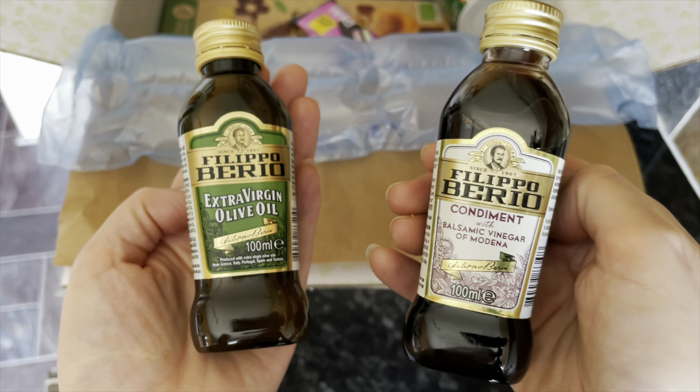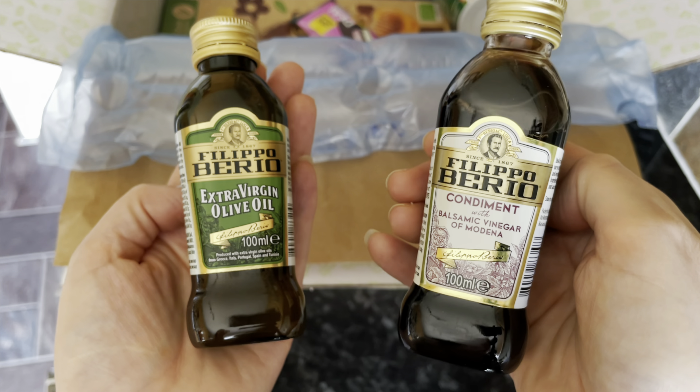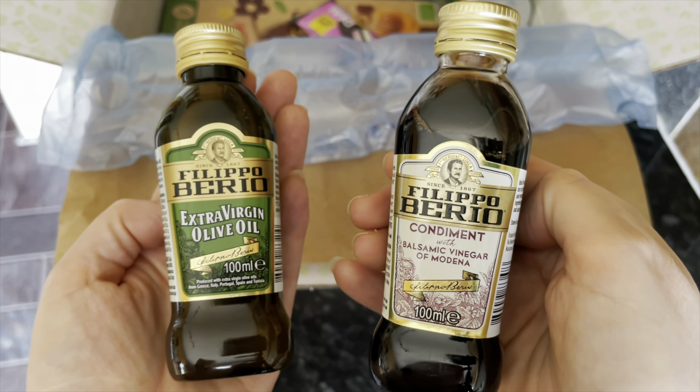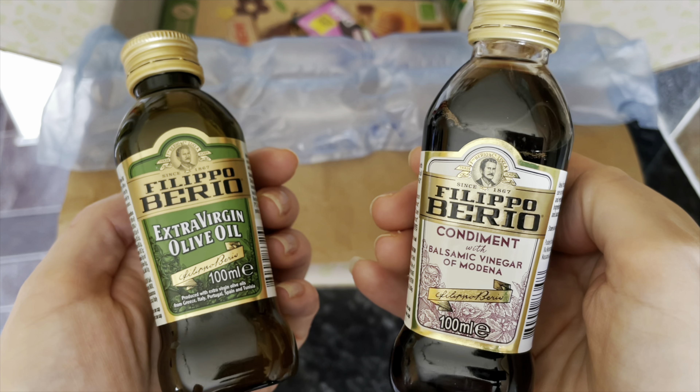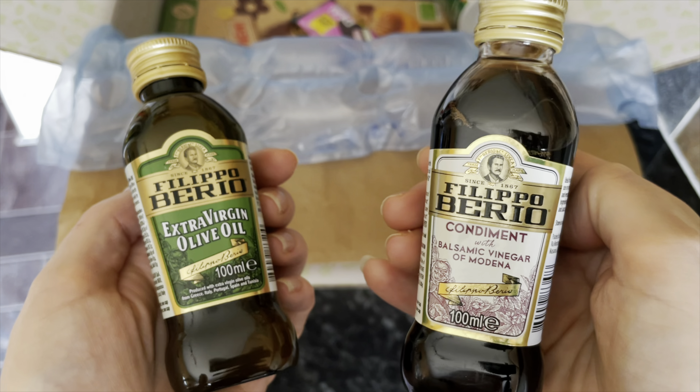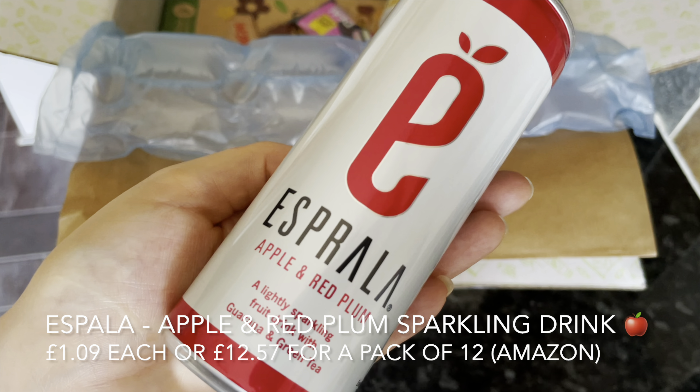Then a brand I love — Filippo Berio. I often buy their olive oil and had actually ordered some this week in my shopping before it got replaced, which I wasn't happy about. But here we've got some extra virgin olive oil and some balsamic glaze dressing for salads — a wee mini bottle of each.